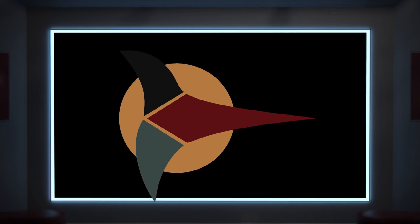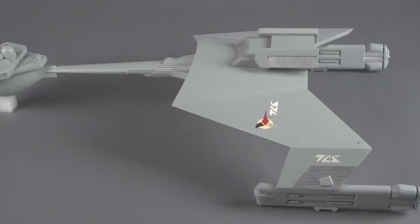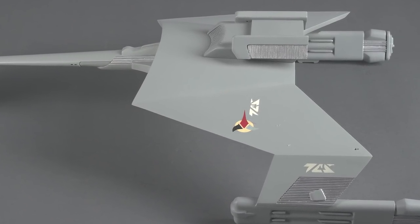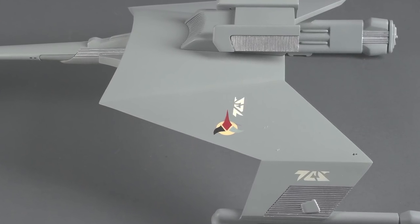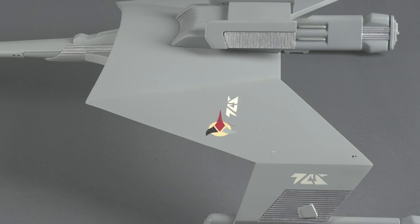Hunting down the exact colors of this emblem isn't easy, because there's apparently a lot of confusion on the issue. Many fans seem to depict this logo as red, blue, green, and yellow. But in 'Elan of Troyes,' there's no hint of blue, and that green looks a lot more gray to me. And indeed, on a Klingon battlecruiser model donated to the Smithsonian by Matt Jeffries himself, we can see the logo in neutral lighting. This color is admittedly ambiguous, but green it is not.